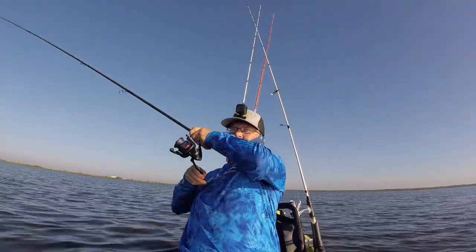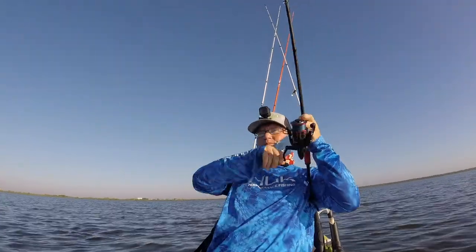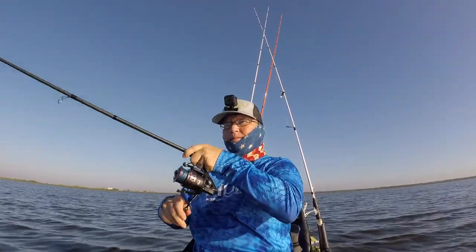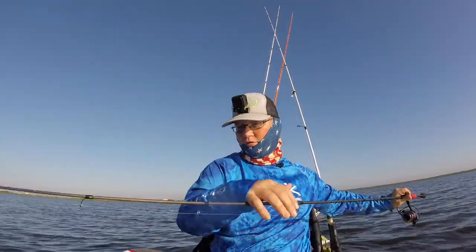There we go. Got one. Got us a fish. Nice little redfish.